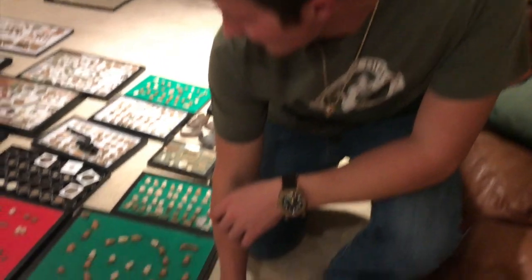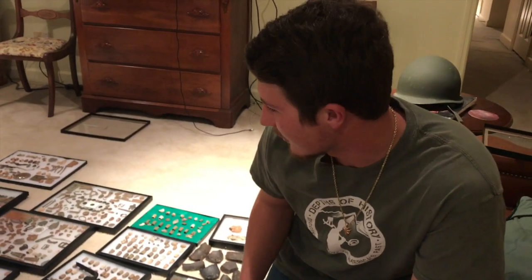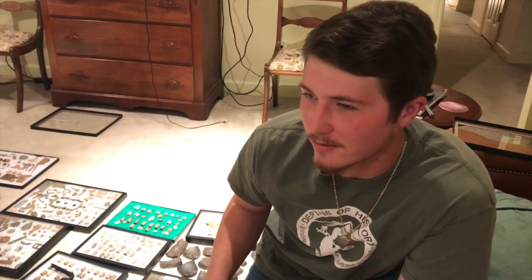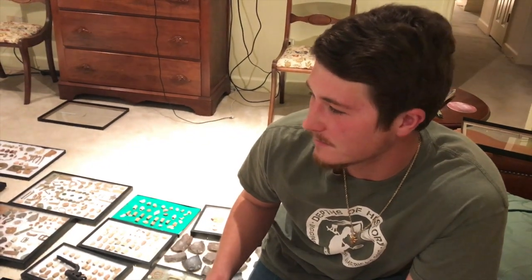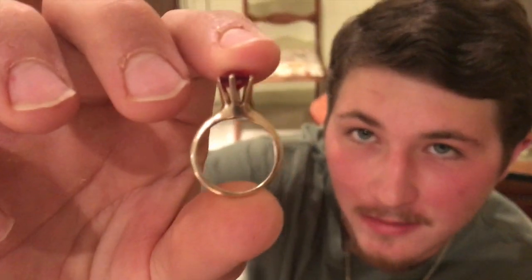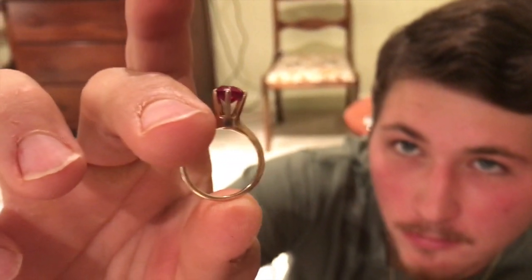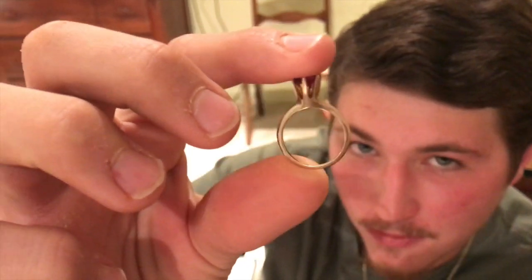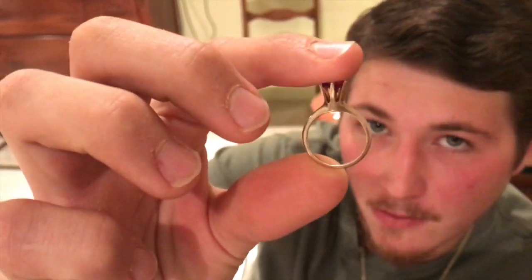Hey guys, my name is Jay — you've probably seen me on Britton's videos, Depths of History. This is my whole collection so far. I started back in 2012 as a novice, using a Minelab Musketeer, metal detecting my neighbor's yard — they have a pasture. I went up and down the whole field, and the first find that got me interested in metal detecting was this 10 carat ring, after three or four hours of detecting, gritting out the field, digging aluminum cans and every signal basically.